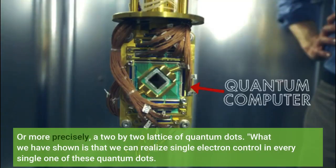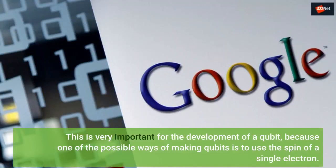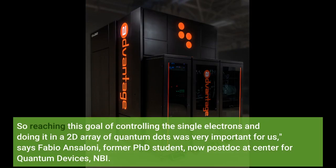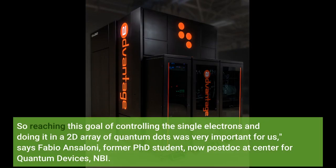More precisely, a two-by-two lattice of quantum dots. What we have shown is that we can realize single electron control in every single one of these quantum dots. This is very important for the development of a qubit, because one of the possible ways of making qubits is to use the spin of a single electron.